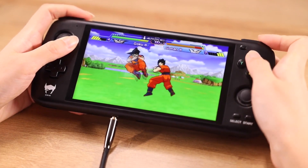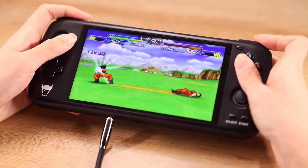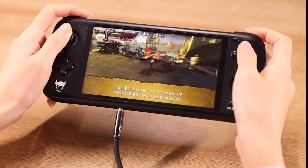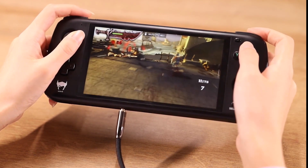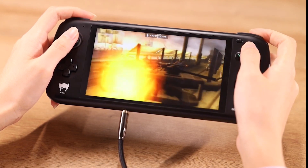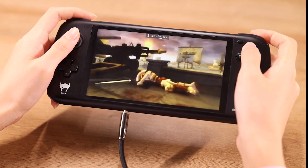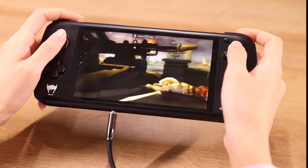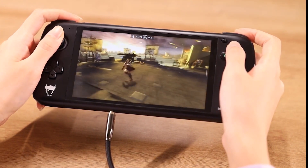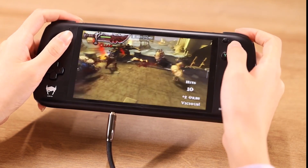Some of you may be on the fence about getting the Odin handheld, but the company has been very transparent about development. You can check their Indiegogo page where they've been putting out weekly updates on how development is going. If you have any questions, there's a discussion thread on the Indiegogo page. If you want to get it at the best price, you have roughly 36 hours to get your order in.